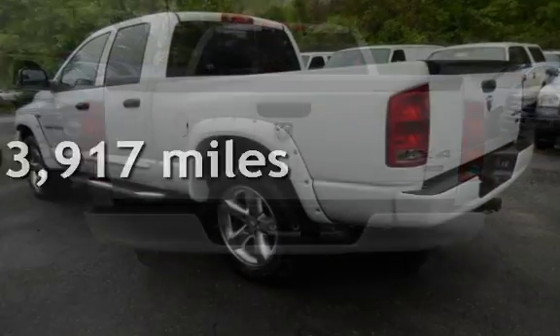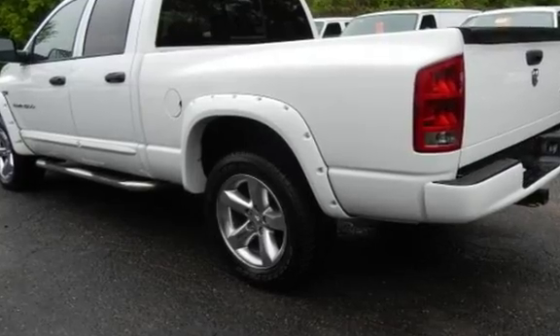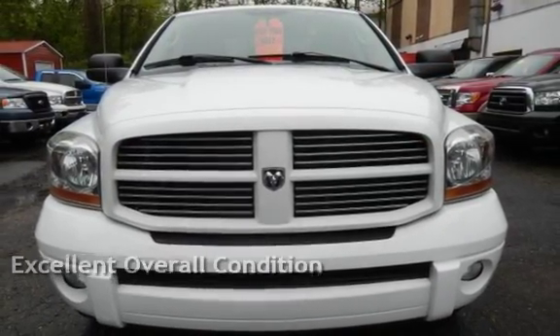This Dodge has less than 94,000 miles on the odometer. This vehicle is in excellent overall condition.